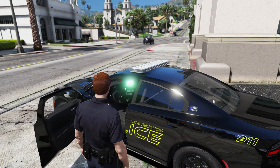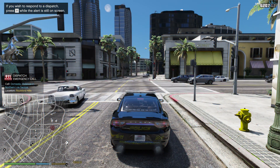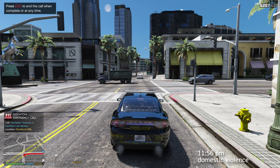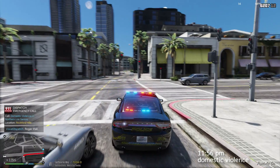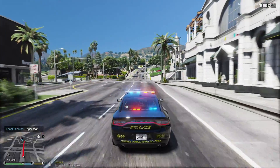Dispatch Lincoln 18, show me 10-41, 10-8. Dispatch Lincoln 18, copy that, show me en route code 3. We've got reports of domestic violence north of Los Santos. We're gonna head over there and check it out.